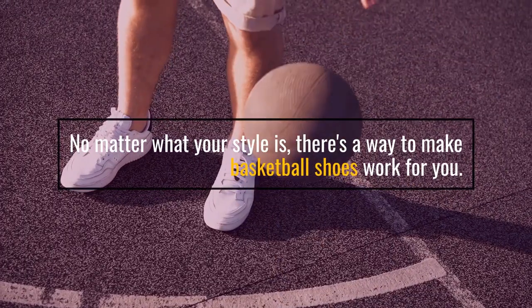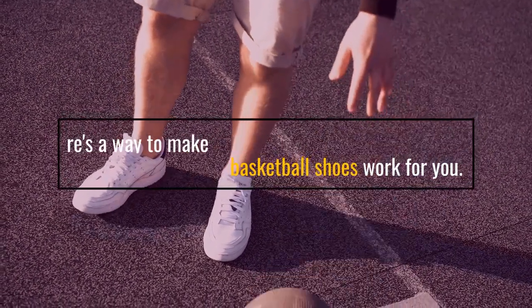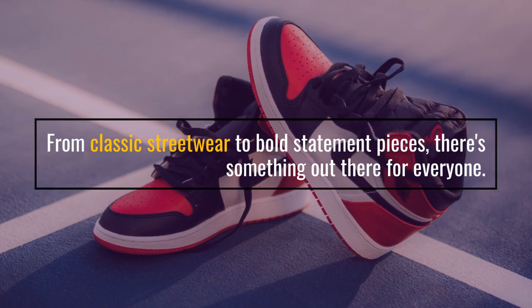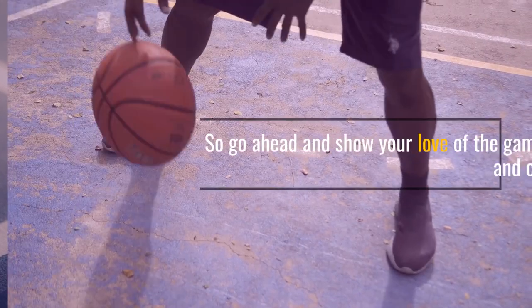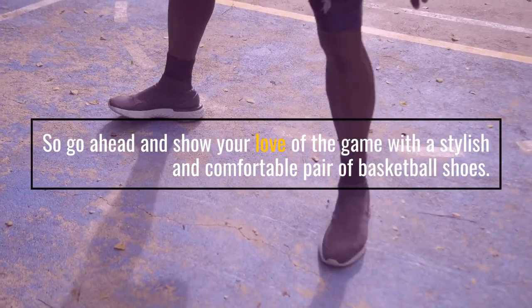No matter what your style is, there's a way to make basketball shoes work for you. From classic streetwear to bold statement pieces, there's something out there for everyone. So go ahead and show your love of the game with a stylish and comfortable pair of basketball shoes.